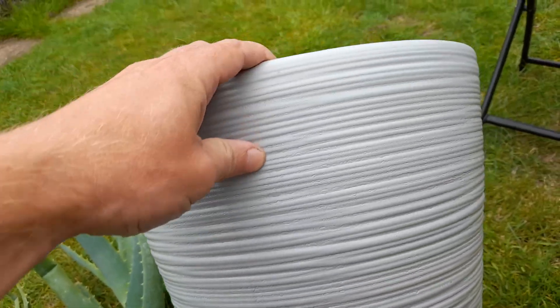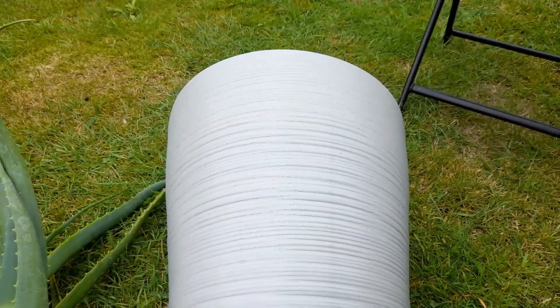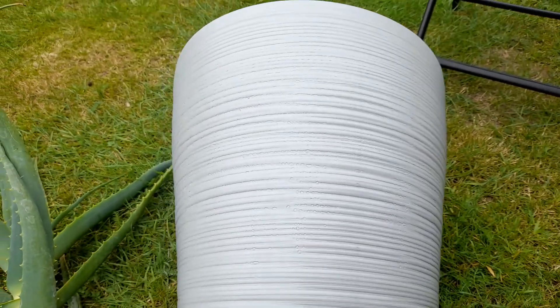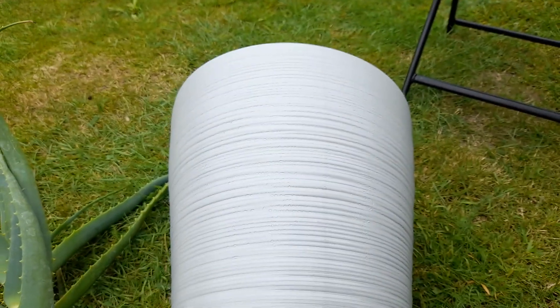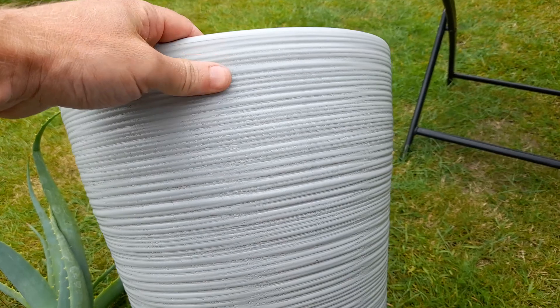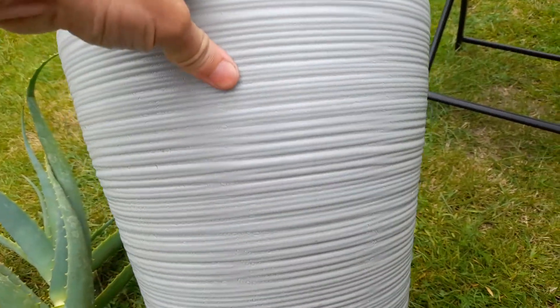I also happened to drop into B&M in Beckles while I was passing — a lot of summer stuff was reduced. I got this long pot for a pound. It's not the most expensive looking pot, but it'll come in handy for something. It's like two foot tall and plastic, but I can do something with that.